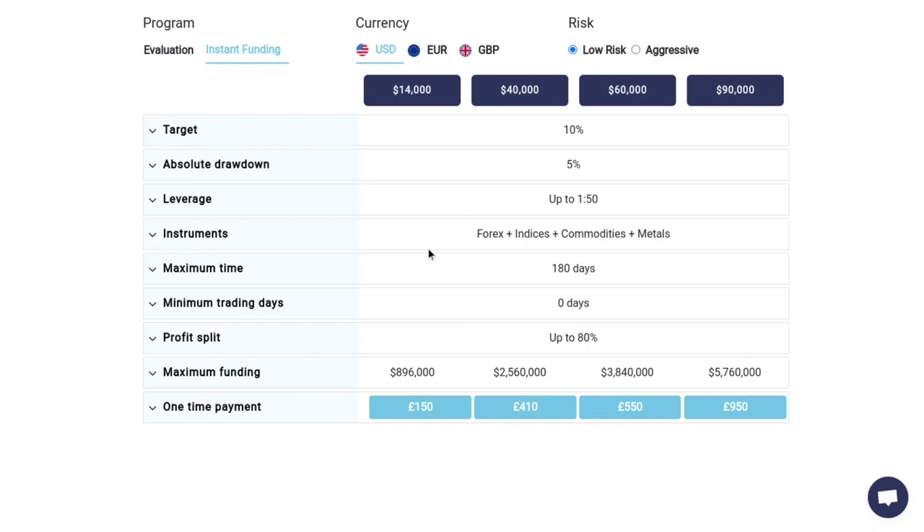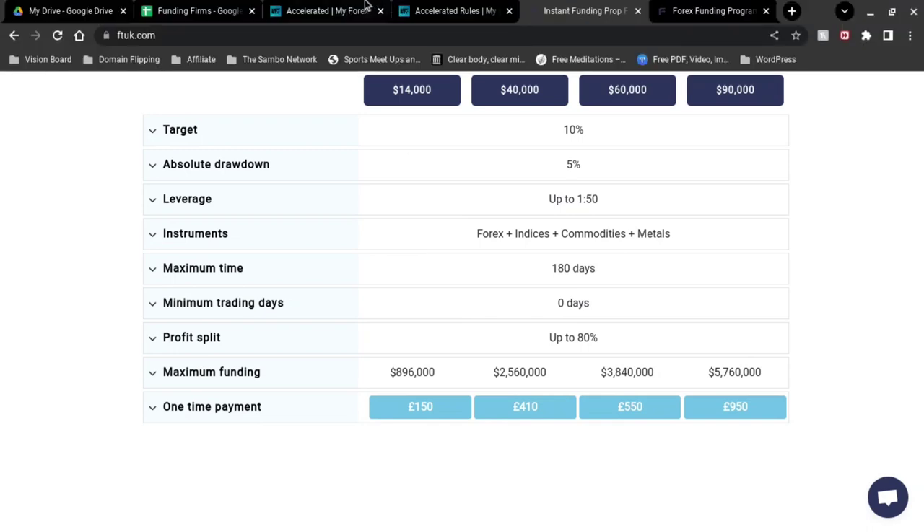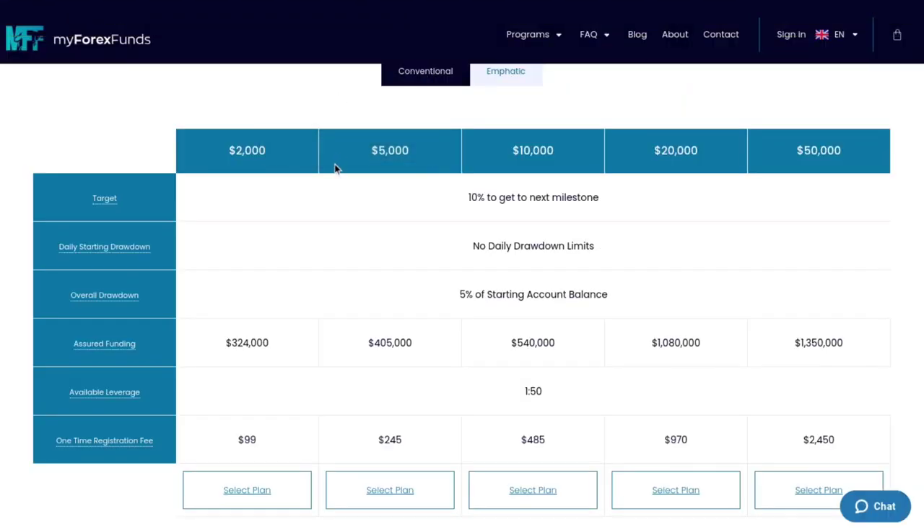They both offer MT4 and MT5. MyForexFunds mentions they're going to be coming out with Ctrader soon — if you're a Ctrader user, let me know in the comments below. I've used mostly TradingView as well as MT4, a little bit of MT5. Where FTUK differs is they offer TradingView. TradingView is a good tool — it's pretty easy to use, super user-friendly, and a lot of experienced as well as new traders use it, with some pro traders using it as well.